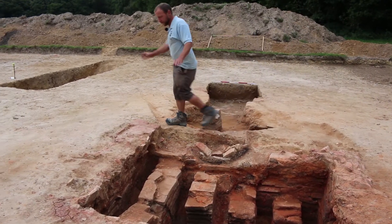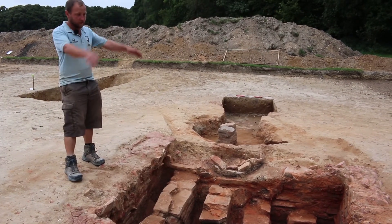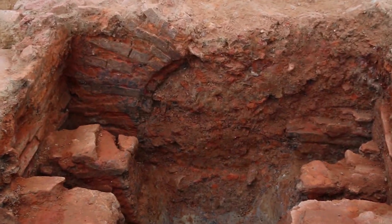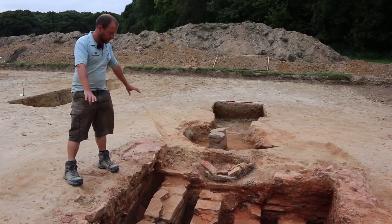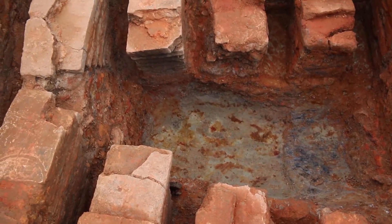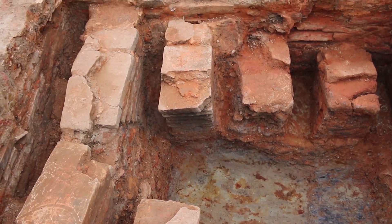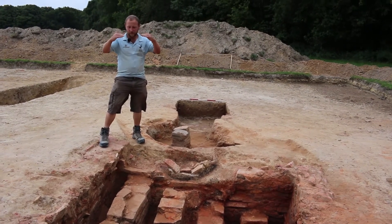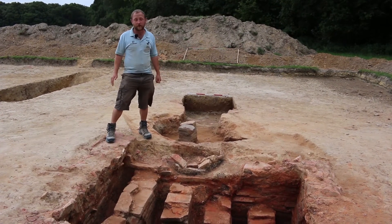This kiln is later than this squarish structure, which comprises a square pit with an arch at one end where the fire would have been stoked through, and these subdividing corbelled walls which survive as stubs towards the southern end. At the northern end here we have this fully arched element, made of pitch tiles stacked one on top of each other until they kind of touch, with an arch built over the top — that would have supported the firing floor.